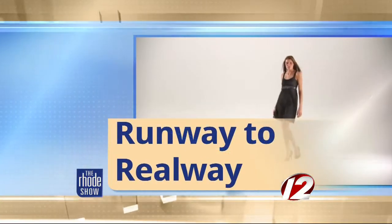From runway to real way, fall colors like deep purple, rich emerald, and warm reds can be woven into your personal style from head to toe. From fabulous fashion finds to funky flats, sexy shadows to sassy scarves, there is a color for everyone. Andrea McHugh from the Newport Style File joins us now with some tips on how to find the right hue that's right for you.